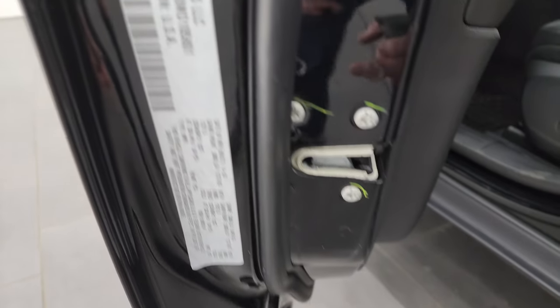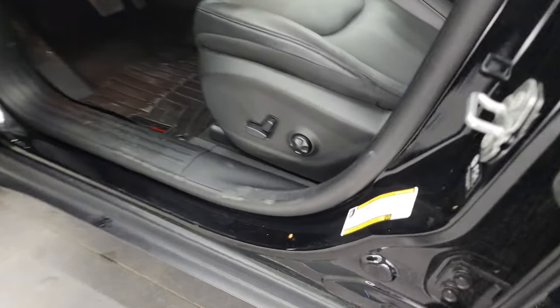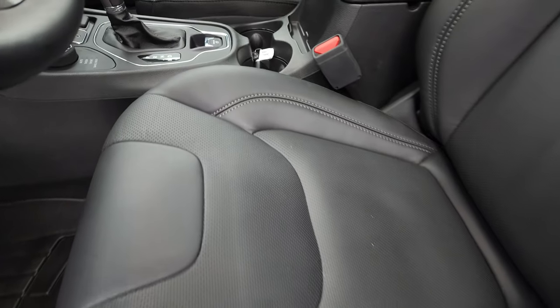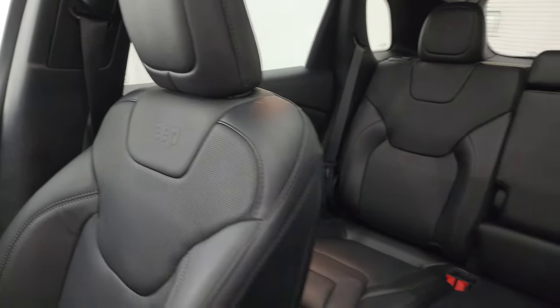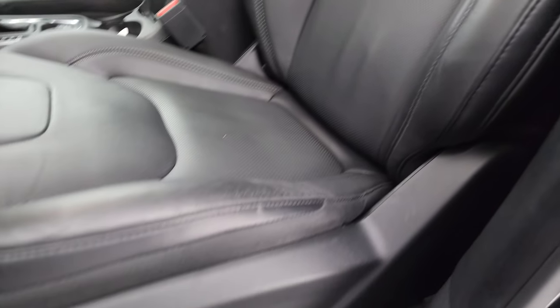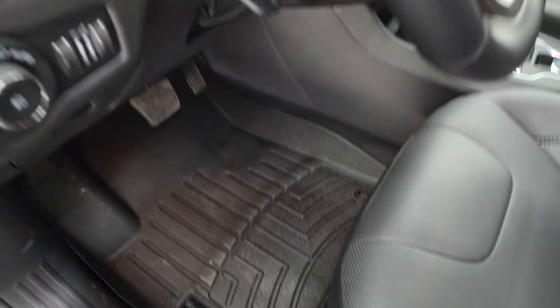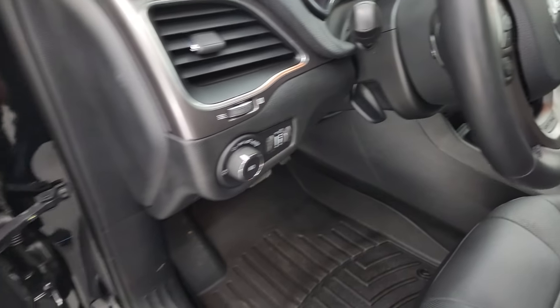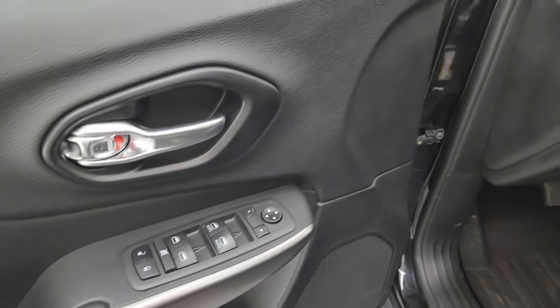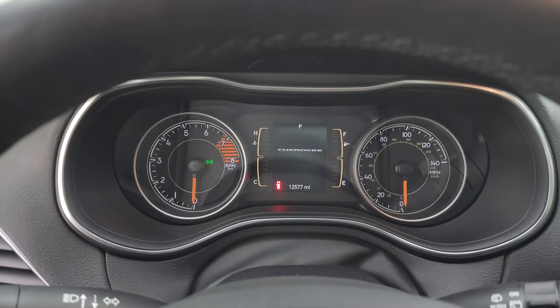I'll show you the VIN sticker here — no previously owned in Canada vehicles here. Inside, the Latitude Luxe package gives you the black leather bucket seats with no rips or tears, the Jeep embossed in the backrest, and a power driver seat with lumbar — I believe the passenger seat is power as well. You also get WeatherTech floor mats, auto headlamps, tilt and telescopic steering wheel, and power windows, locks, and mirrors.